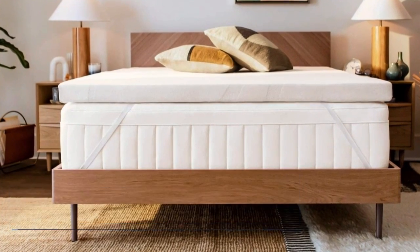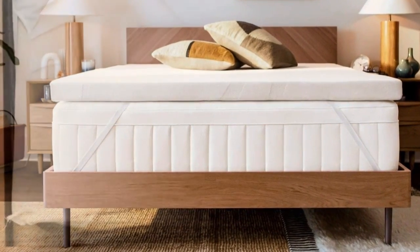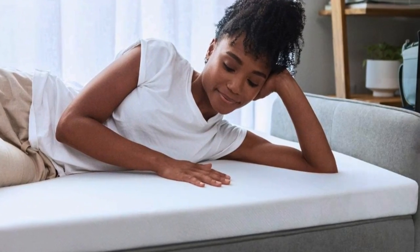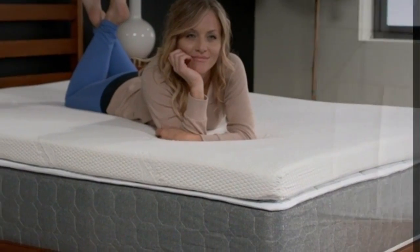Who it's best for? People who want a long-term option for softening a too-firm but still supportive mattress, and like the enveloping feeling of memory foam. The topper is dense but soft, and less likely to bottom out under your body weight into the mattress than cheaper or thinner memory foam toppers.